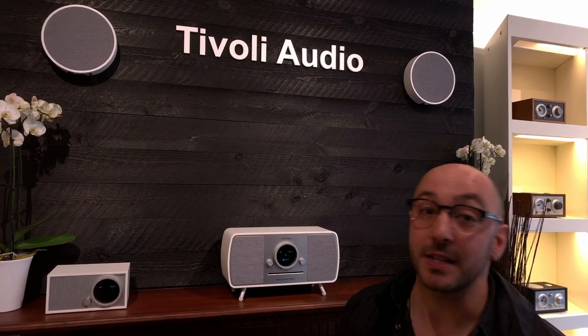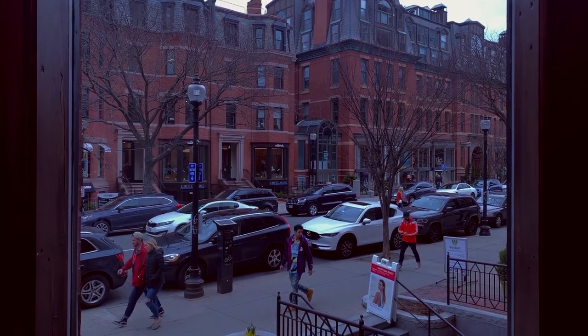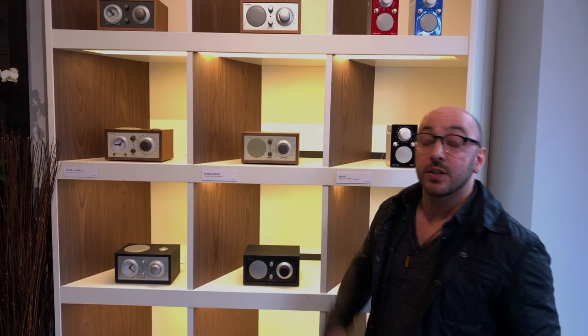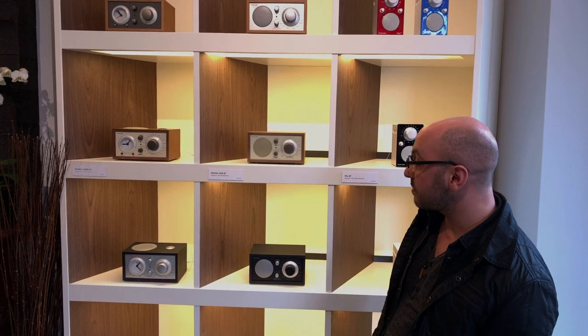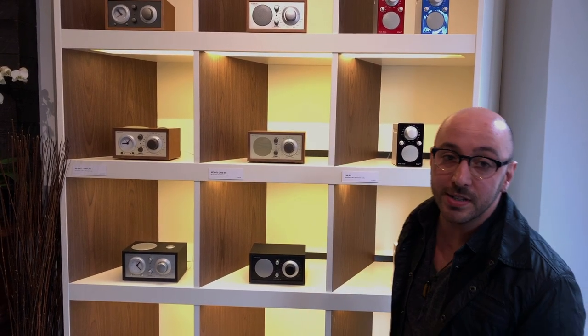So here we are in the showroom where we're offering the full Tivoli Audio experience. I'm going to take you around the shop and show you what's going on. Here we have the classic collection which features our AM, FM, Bluetooth radios and portable units. Front and center we have the Model 1BT.